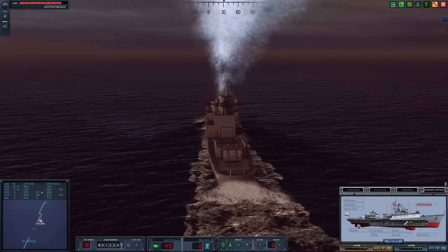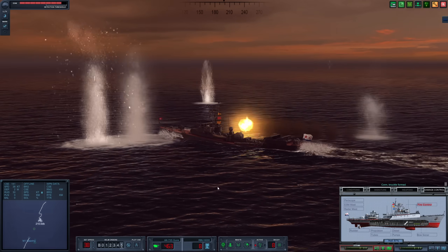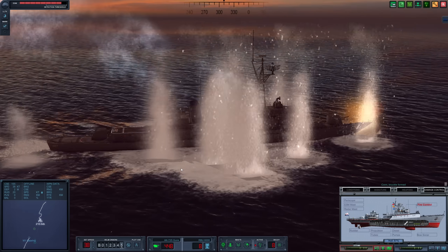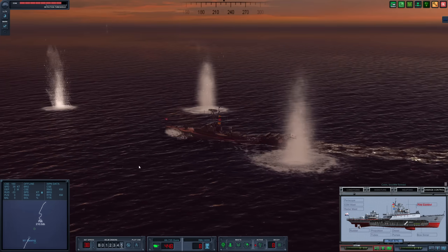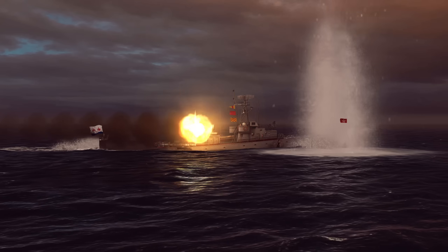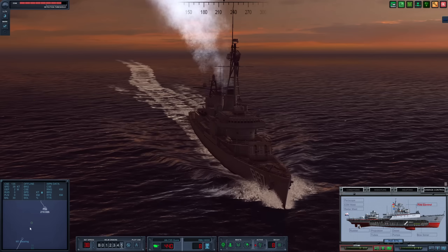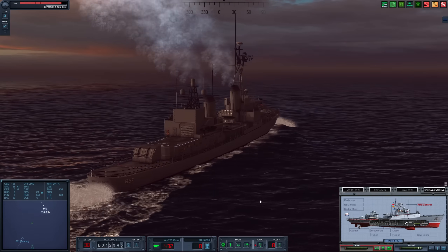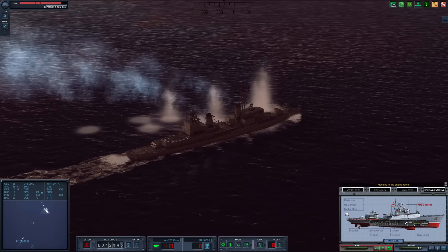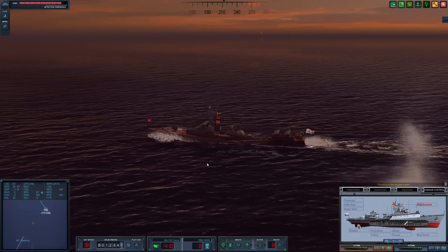That Gearing is still opening fire — this is not good for us at all. Look how low we are in the water. Keep engaging. I am not appreciating this gunfight. We're bracketing that Gearing. If we can take out that main gun, that would be ideal. The Gearing looks A-OK, completely unfazed. Flooding in the engine room — we've been hit again. Holes at 72%.